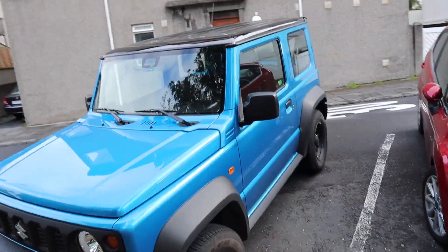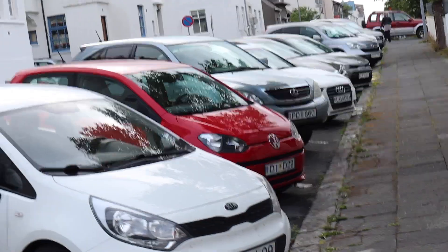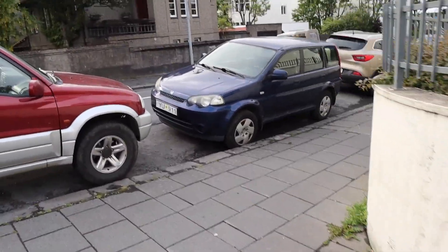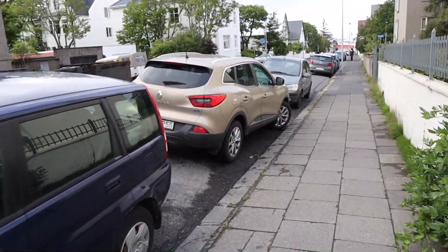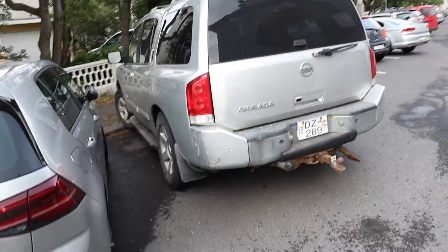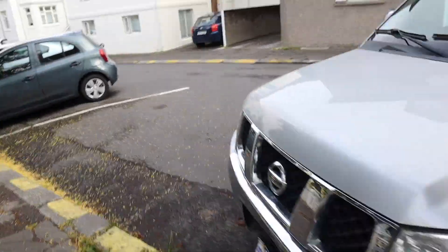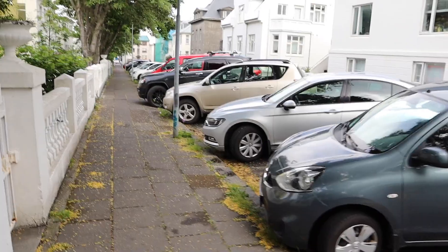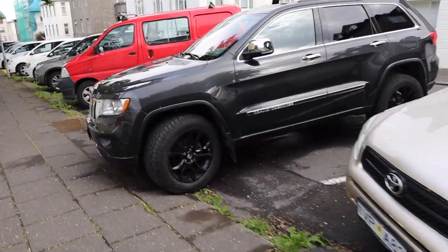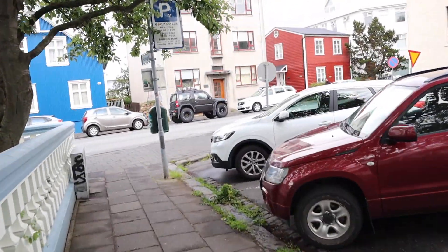Lexus NX. Lexus RX. Audi SQ5. Honda HR-V. Renault Kadjar. Land Rover Defender. Nissan Armada. Land Rover Discovery Sport — V8 5.6, nice. Jeep Grand Cherokee. A kitted-out Suzuki Jimny — how about that? Isn't that interesting?